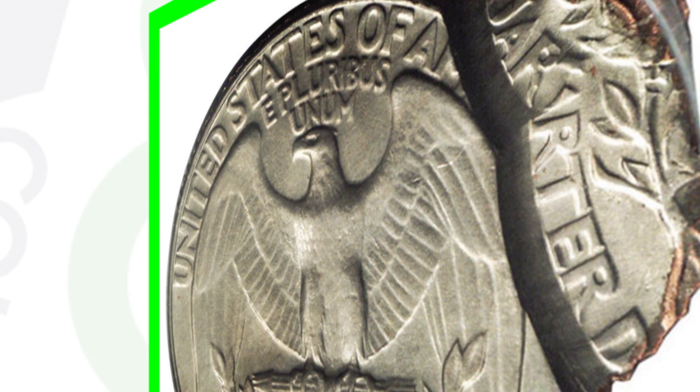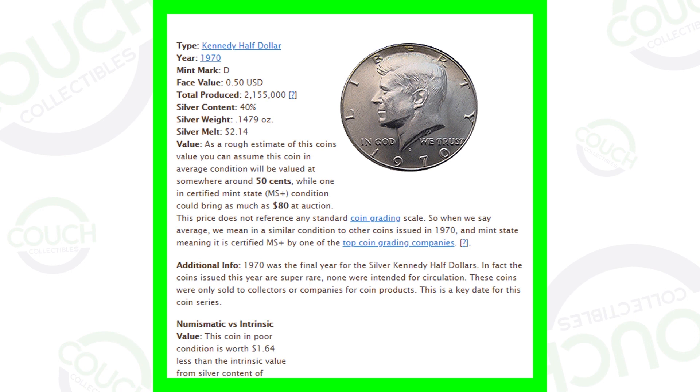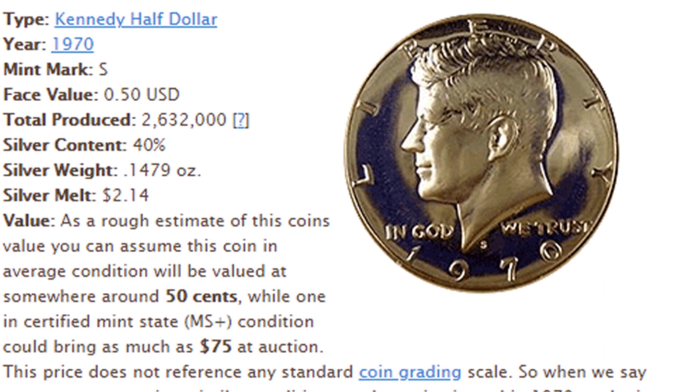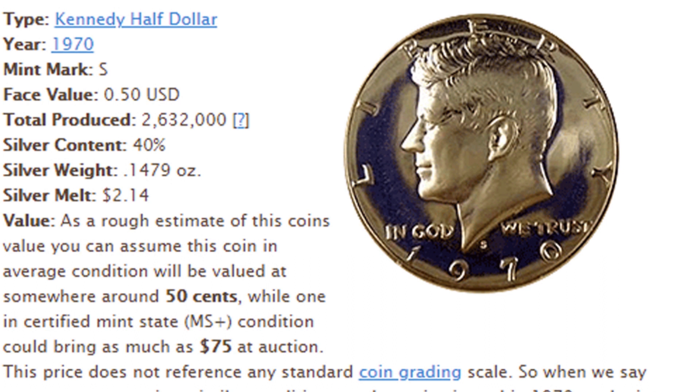Here are some other quarters worth more than $0.25. In 1970 they produced the 1970 D Kennedy half dollar where they only made 2.1 million of those coins — very rare in comparison to others. The 1971 D had over 302 million made. Also, the 1970 S produced around 2.6 million coins, which are 40% silver. Always be on the lookout for the 1970 Kennedy half dollar because of their lower mintage compared to other 1970s Kennedy half dollars.